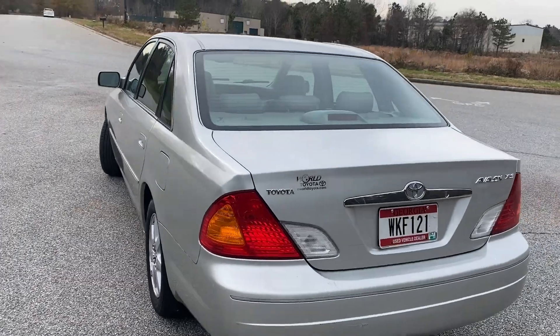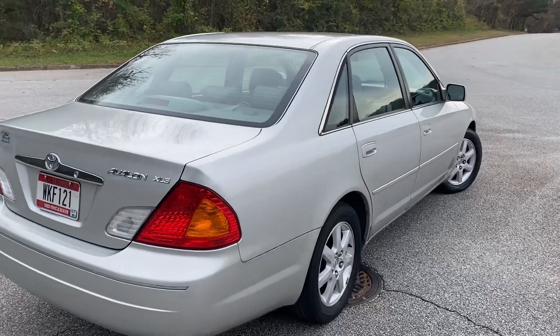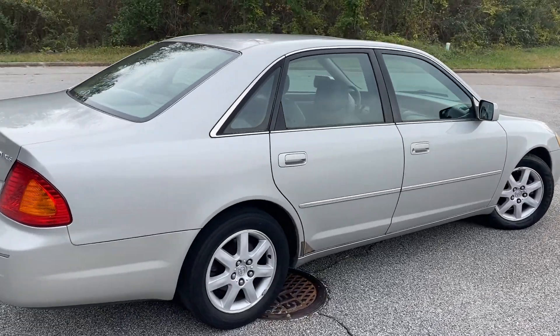It's got leather interior and a sunroof. It just drives really well. Nice, dependable little car. We'll finish the walk around here, and we'll do a quick test drive.